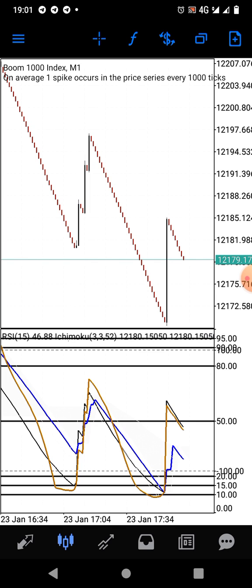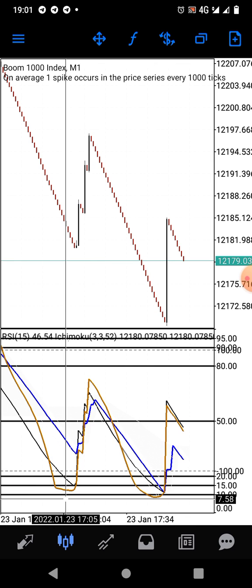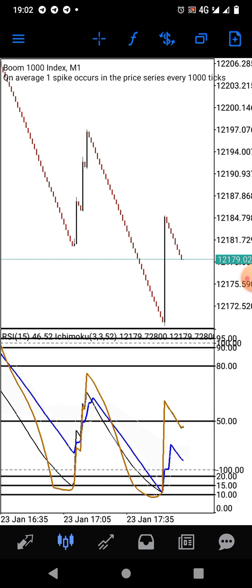This strategy is super cool. We have a series of indicators here, and all we want to do is catch the spikes at this zone. After the first spike, you just leave the market — you don't have to wait for multiple spikes, because from my experience and the backtest of this strategy, multiple spikes don't always happen. The first spike is actually okay for you to take your profit off the market.